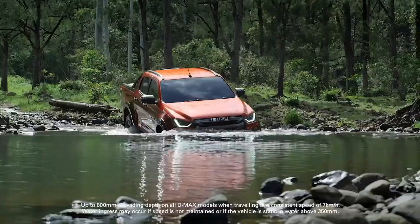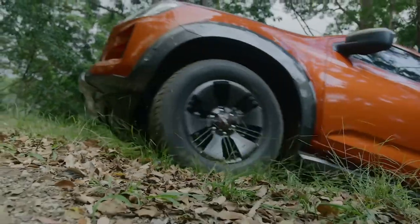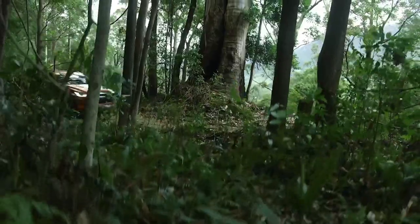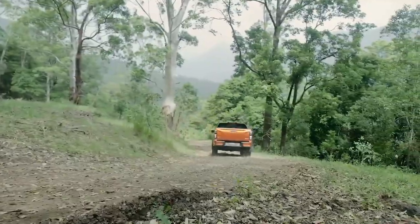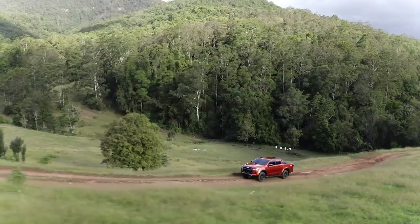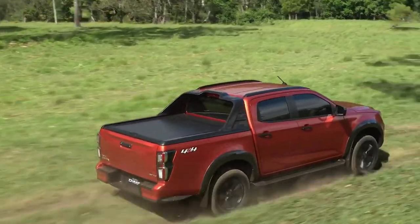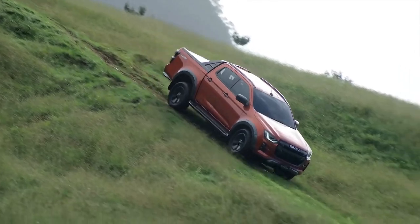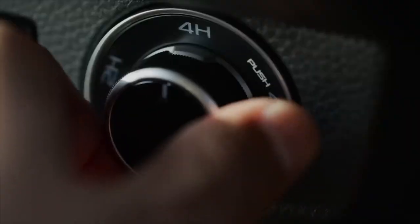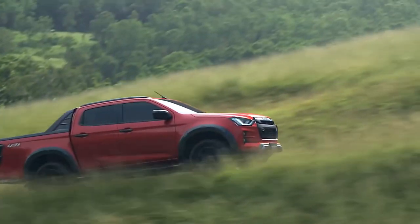With generous steel underbody protection, increased wading depth up to 800mm, and rear diff lock as standard on all 4WD models for the first time, the D-MAX achieves new levels of off-road capability. Every 4x4 D-MAX features the improved terrain command as standard, allowing the driver to switch between two-wheel drive high and four-wheel drive high modes at speeds of up to 100km/h. When the going gets tough, shifting from four-wheel drive high to four-wheel drive low has been streamlined — stop, put the vehicle into neutral and shift over, all done in less than a second, ensuring minimal fuss and maximum confidence.